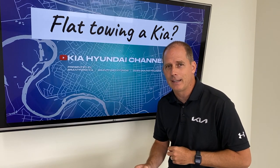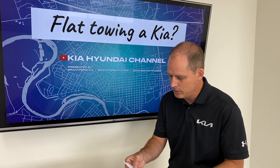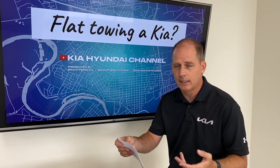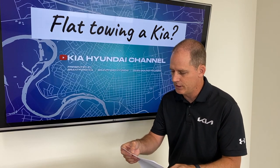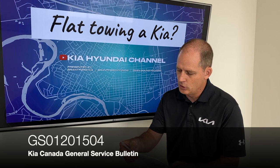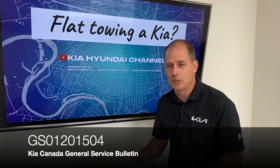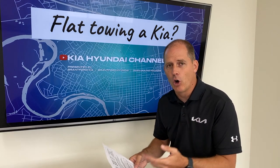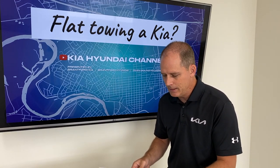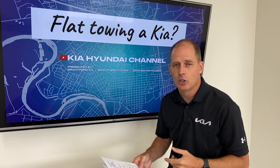If you want an automatic, in the past I thought you were out of luck — it turns out you're not. I'm quoting the Kia Canada general service bulletin, number GS012-01504. I'll put that on the screen so you can see it. I'm not going to give all the details here because it's a two-page document, but basically if you have a front-wheel-drive Kia with a dual-clutch transmission, you should be able to tow.